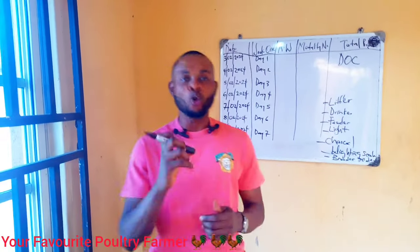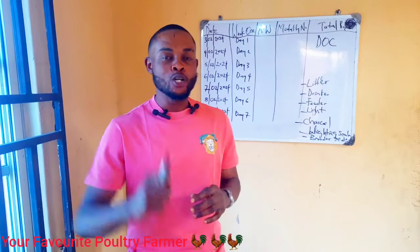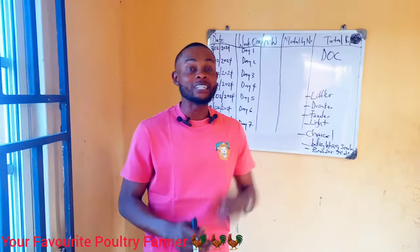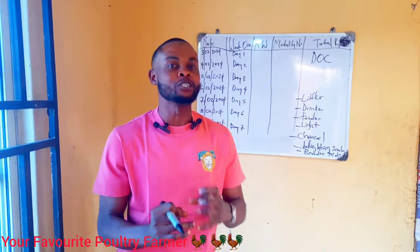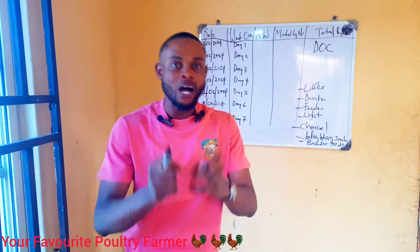Welcome to my channel with Kelly Chukwebuka. I'll be showing you guys one natural ingredient to give your day-old chick immediately they come to your farm. If you give them this ingredient, your birds will be super active from day one till after the brooding period.